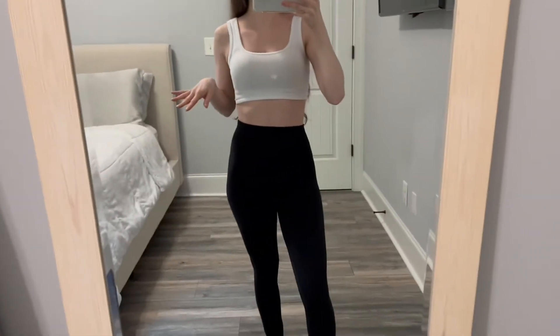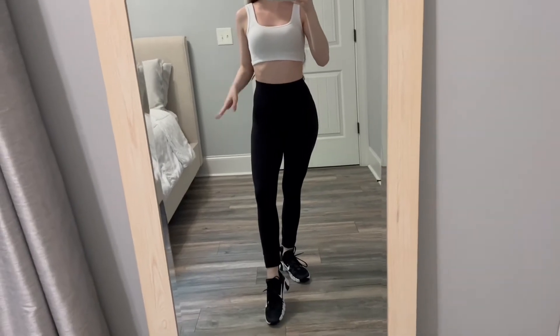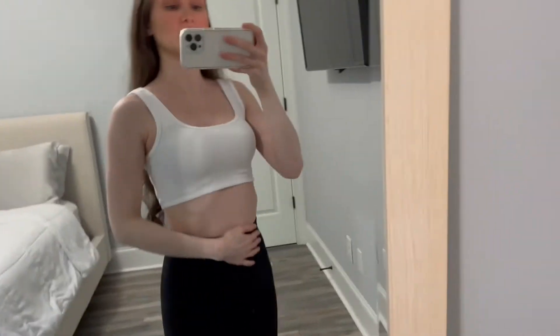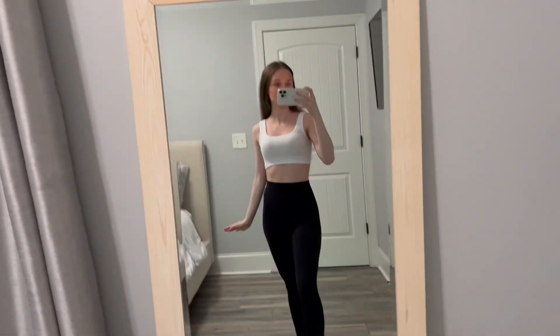I also got the full length version of those shorts — these are the 25 inch inseam, also in a size four. Super flattering. I love that Lululemon has minimal branding on their leggings because I hate when athletic brands have their brand huge across the legging. I like to double them up as casual wear, so yeah these are my favorite for sure.